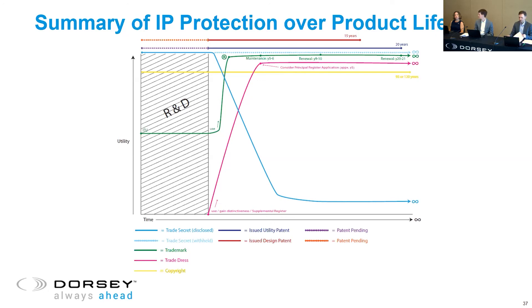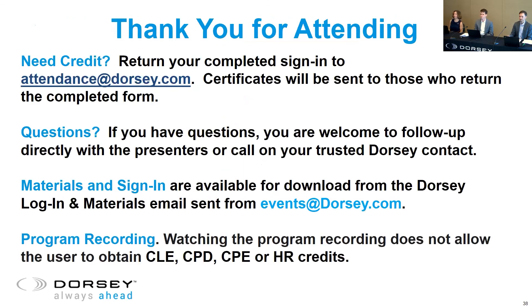Thanks, everybody, for attending. We've run out of time. Please send your sign-in sheets to attendance at dorsey.com. Thank you.